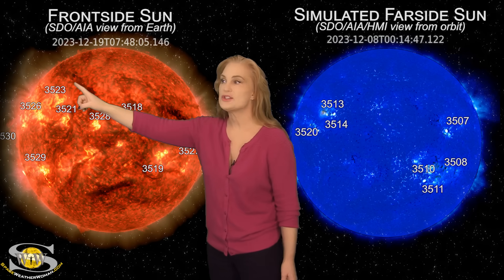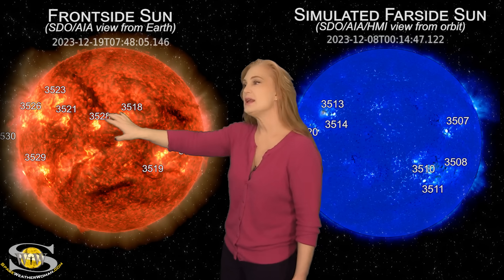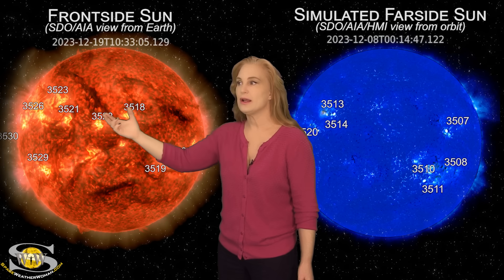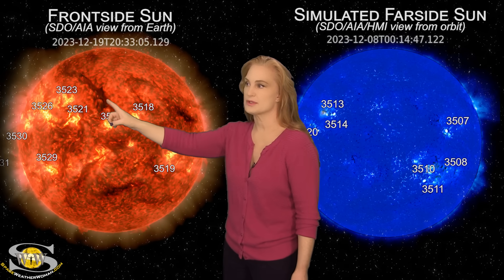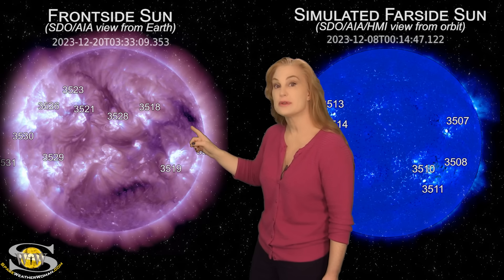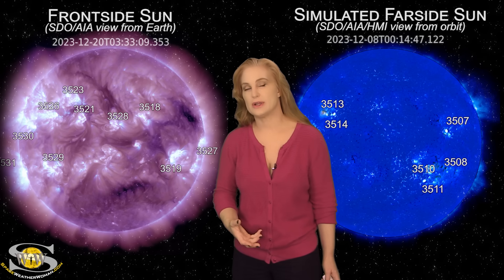We are also watching this big filament right here. This filament was kind of connected to the bottom of region 3528, and so we were worried about it being destabilized, and it's showing signs of instability. If it launches while transiting the Earth strike zone, it could actually be an Earth-directed solar storm, so we're definitely keeping tabs on it. We're also coming down from the fast solar wind from a coronal hole, and we have another coronal hole where we're going to get a little bit of fast wind over the next couple of days.